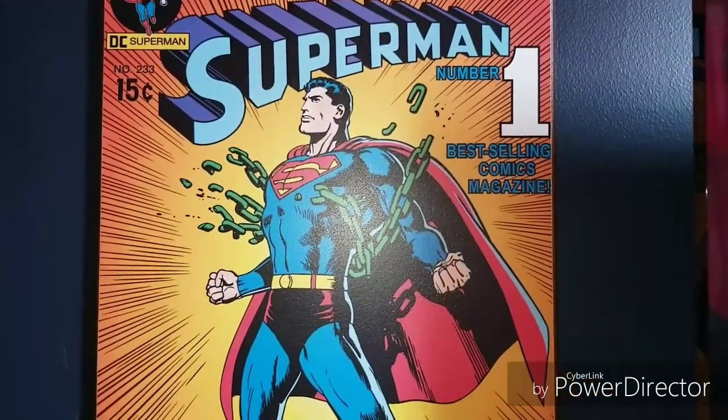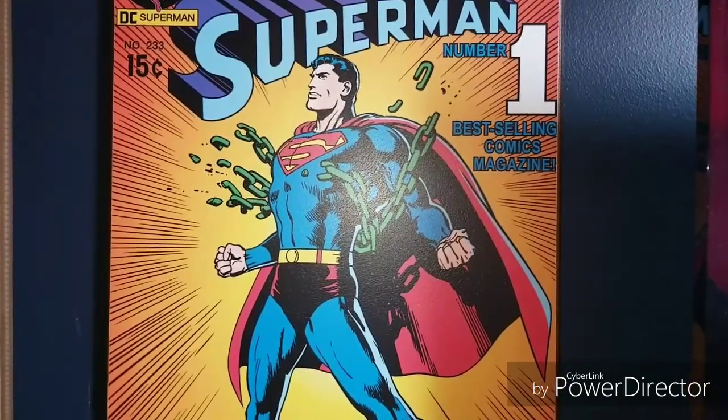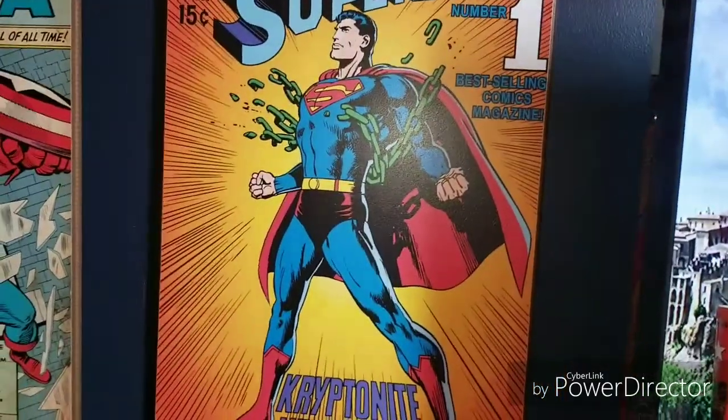What is going on boys and girls, ladies and gentlemen, cats and dogs — it's your boy Ryan, a.k.a. Mr. Showtime, back in my office. And as you can see, there's the Man of Steel himself right there, Superman. I want to show you guys my Superman collection.